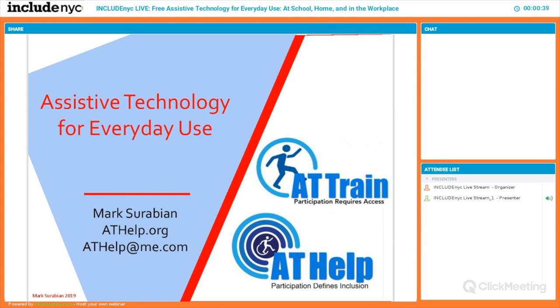We'll be covering free assistive technology for everyday use today. Thanks to everyone for tuning in. On a materials note, before we get started, we sent registrants an email containing the materials we're going to be reviewing today. In case you did not receive them, they're available to download at the bottom of your screen on the left-hand side. Materials include a link to Mark's full PowerPoint that we're going to present in shortened form during the live stream.